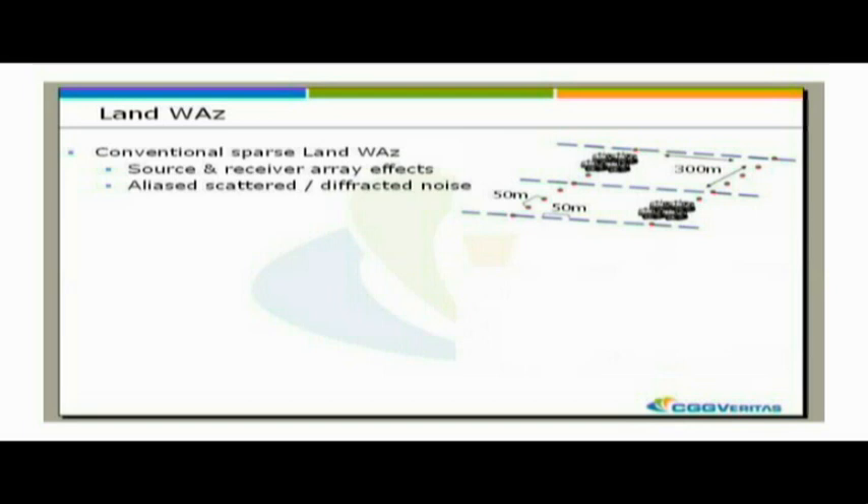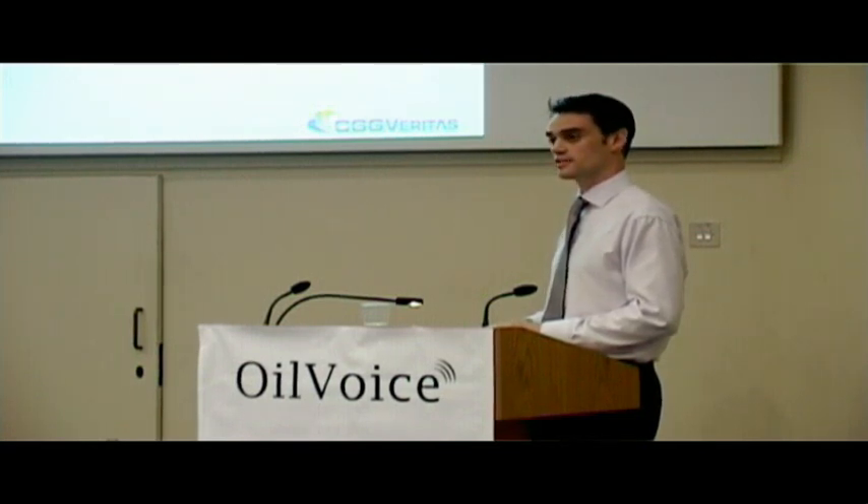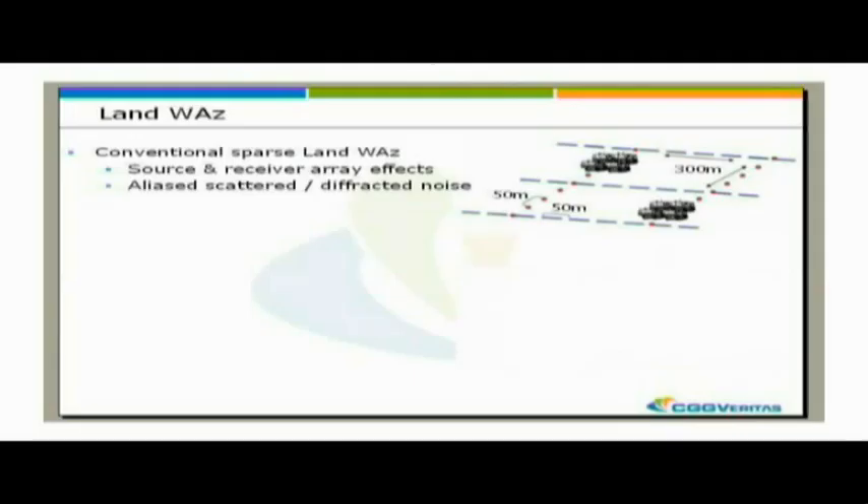What that means is that we suffer from source and receiver array effects. Also, we're not recording unaliased noise - the scattered and diffractive noise, which is problematic in a lot of the Middle East, is aliased, which is a problem for processing.